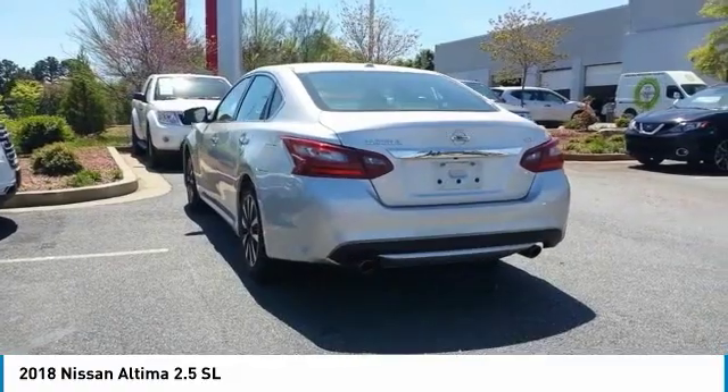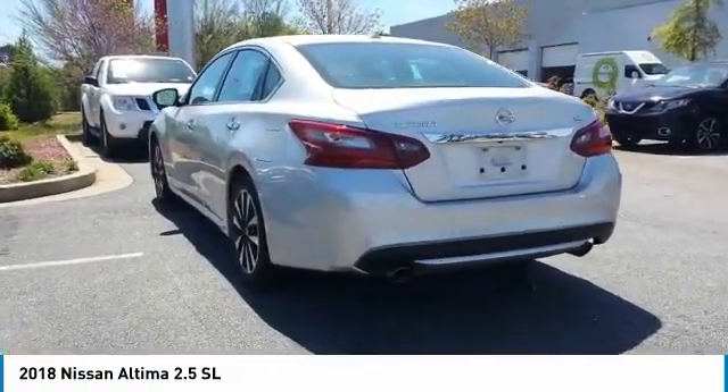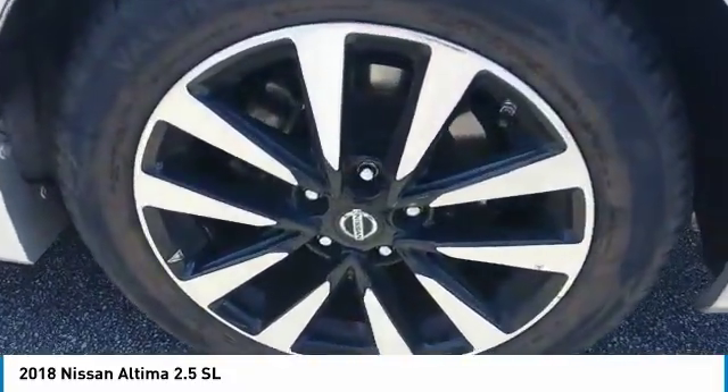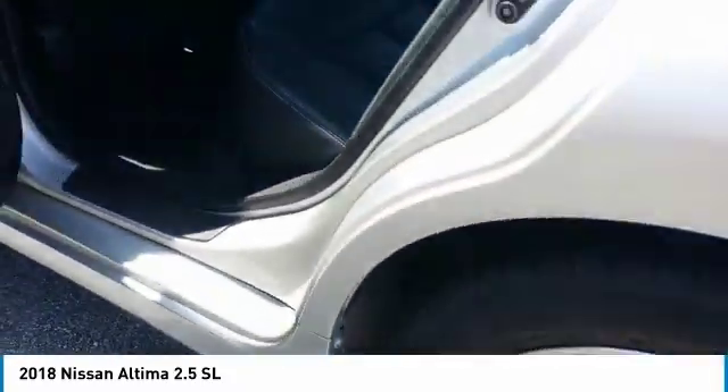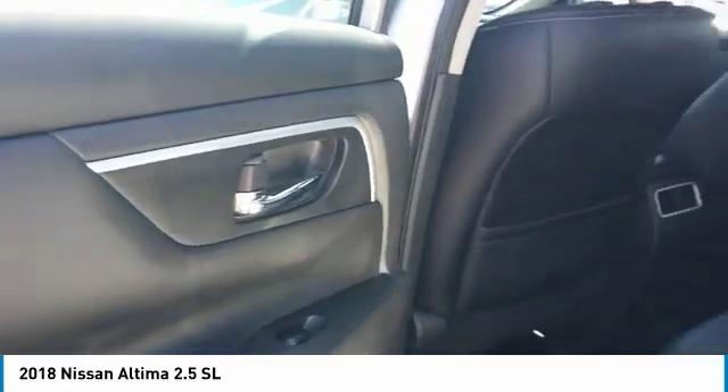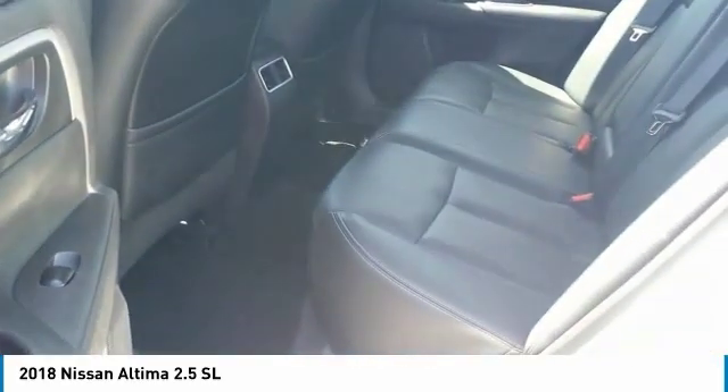Here are some of this vehicle's great options: anti-lock braking system, traction control, power passenger seat, Bluetooth wireless data link for hands-free phone, air conditioning, power steering, HomeLink garage door opener, cruise control, aluminum wheels, and premium sound.